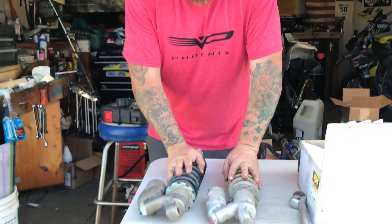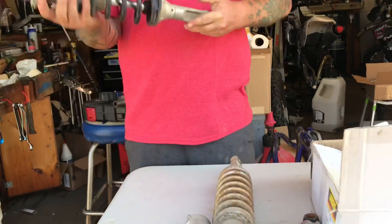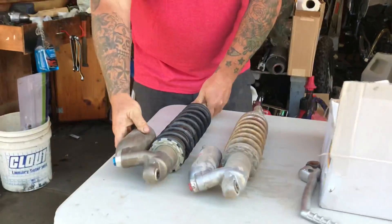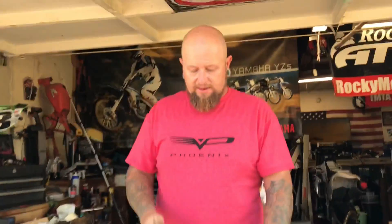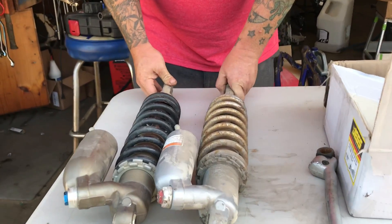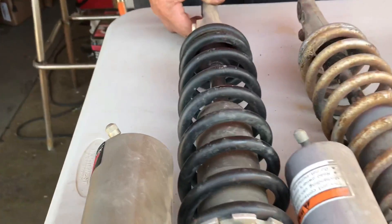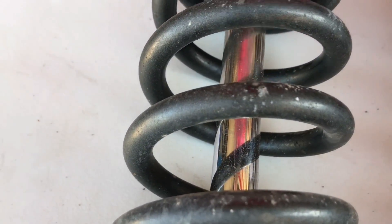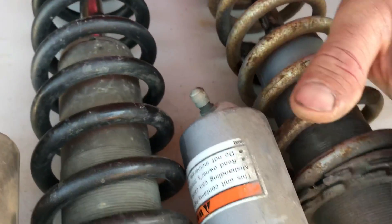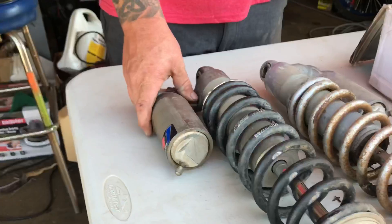Alright guys, here we go — this is the shock. This is off of a 2009 YZ450 and I'm stoked. Thanks to some of the YouTube family, you guys told me these things do swap over bolt to bolt. Come in here and look real close: what we're getting is a much thicker shock shaft compared to the old one. The old shock is completely garbage. But as far as the gas chamber location and everything, it's going to work perfectly.